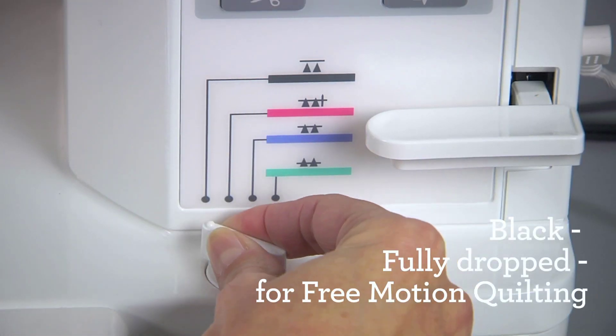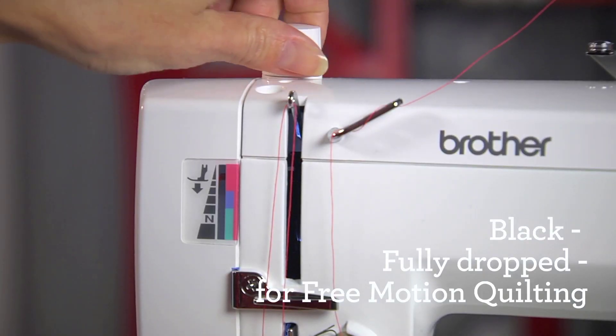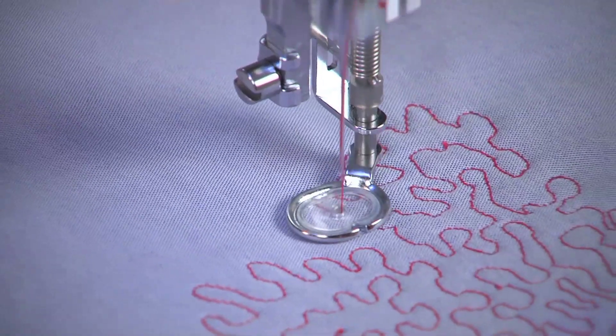One reviewer explains: I am a professional textile artist, and this machine, for me, is like going from a humble Honda to a freaking Ferrari.